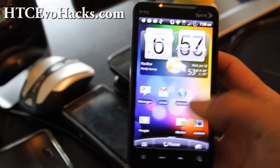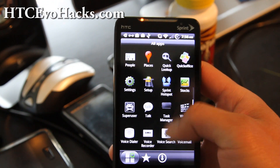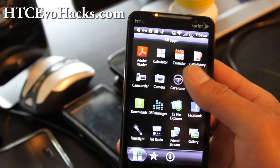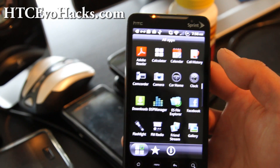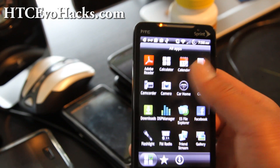4G works, there's a hacked Sprint app, Wi-Fi tether so you don't have to pay for it, Task Manager, and HTC Hub. It's got a cool ES File Explorer so you can explore your files on your phone.